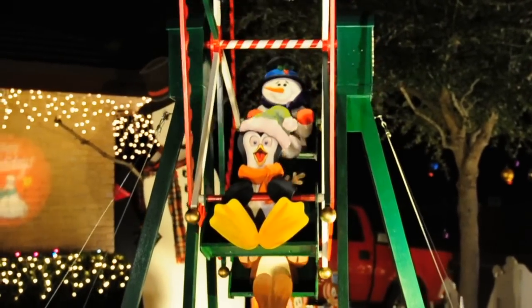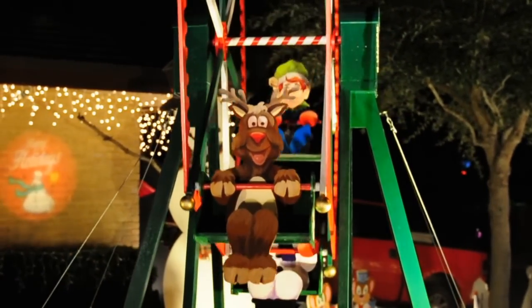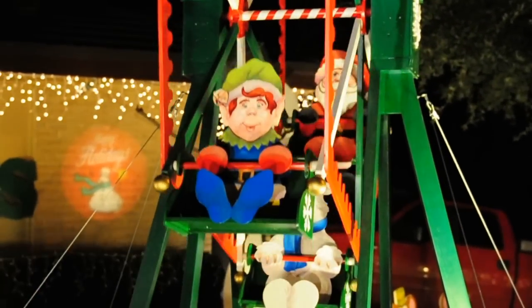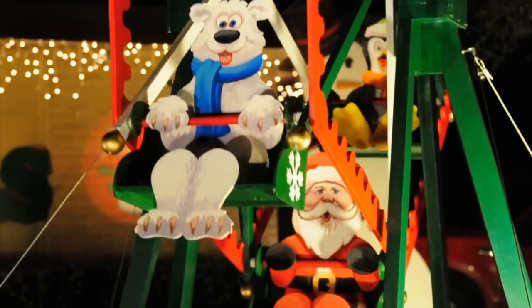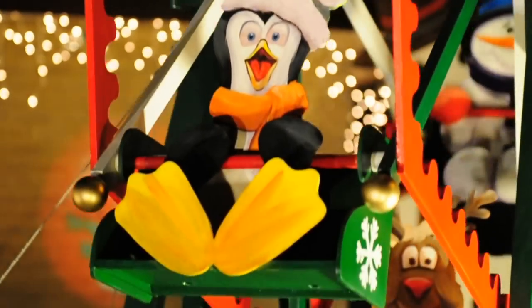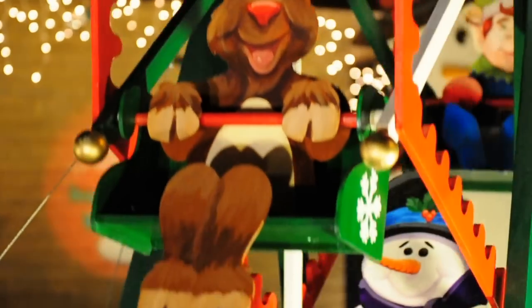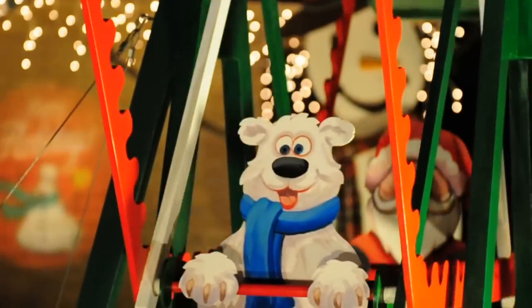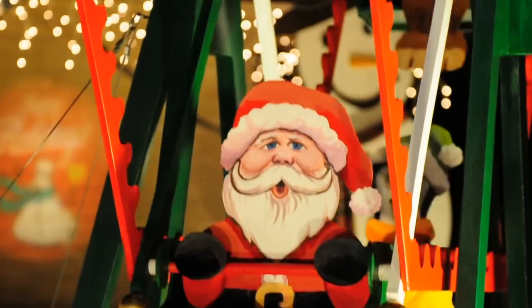The motion on this is just amazing. Look at those faces. Charles outdid himself. That was sweet.